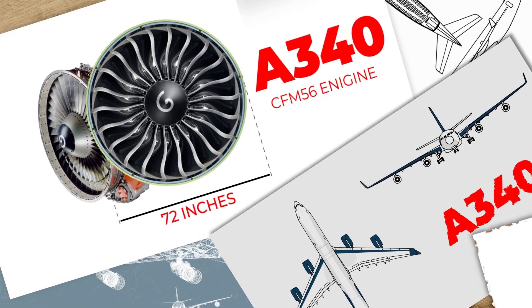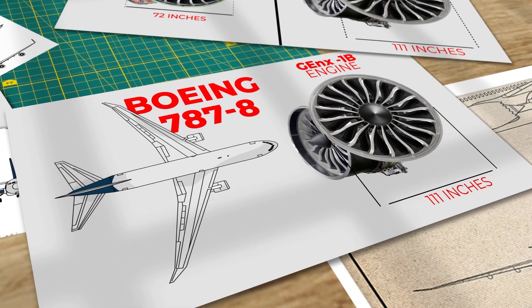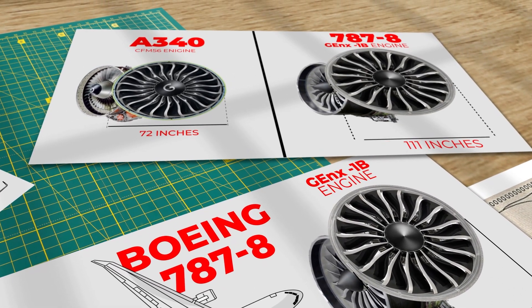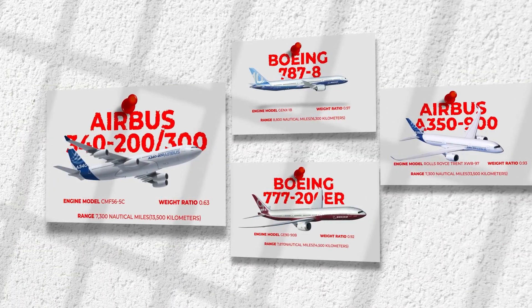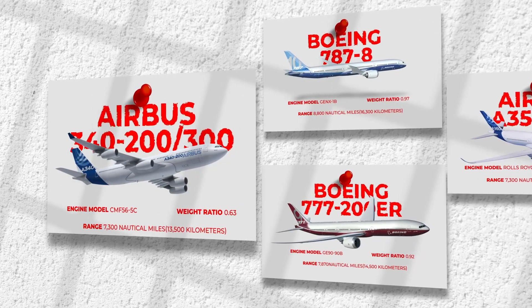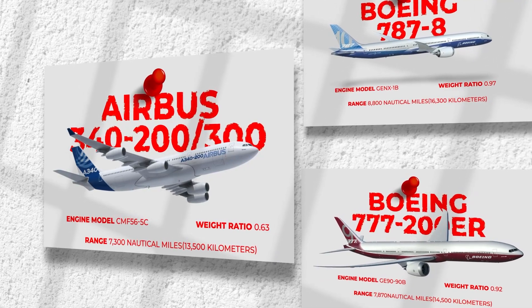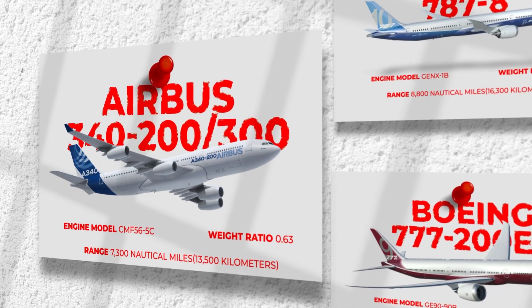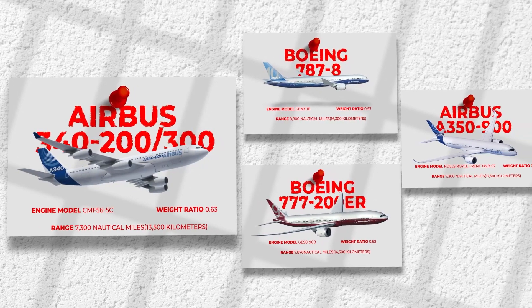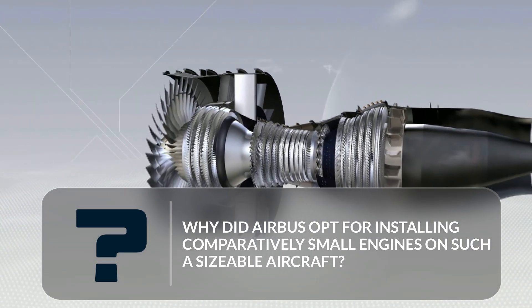To put this into perspective, the engines propelling the 787 boast a fan diameter of 111 inches. The engines of the 787 are over 50% larger, which certainly contributes to the perception that the A340-300 is lacking in power. The power-to-weight ratio of the Airbus A340-300 is 0.63, meaning that for every one kilogram of weight, the aircraft has 0.63 kilograms of thrust. Despite that, a power-to-weight ratio of 0.63 is considered average for a commercial airliner. Yet, despite having twice as many engines as competitors on the list, it has the least power — leading us to the central question of why Airbus opted for installing comparatively small engines on such a sizeable aircraft.